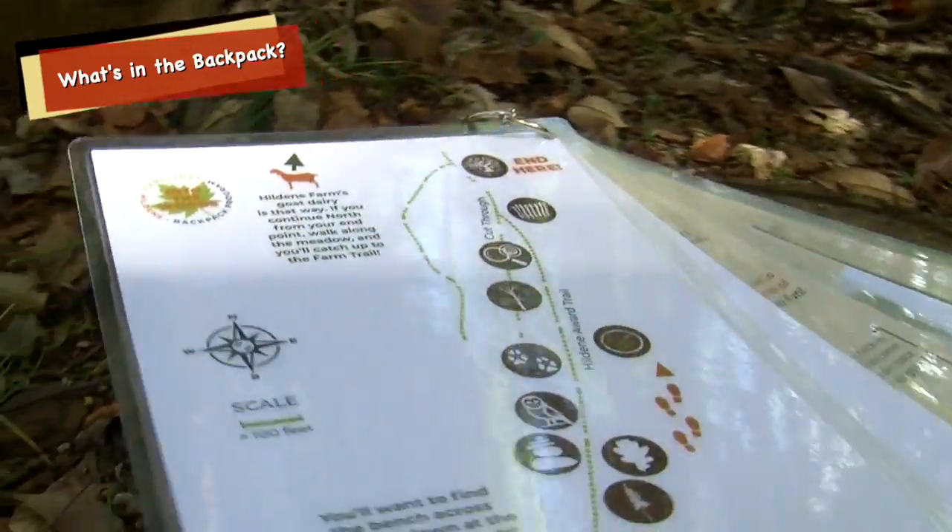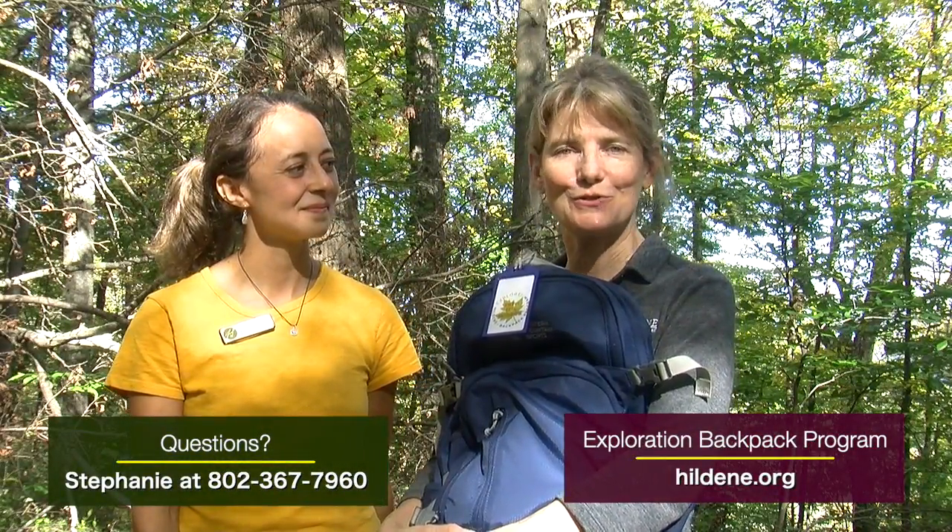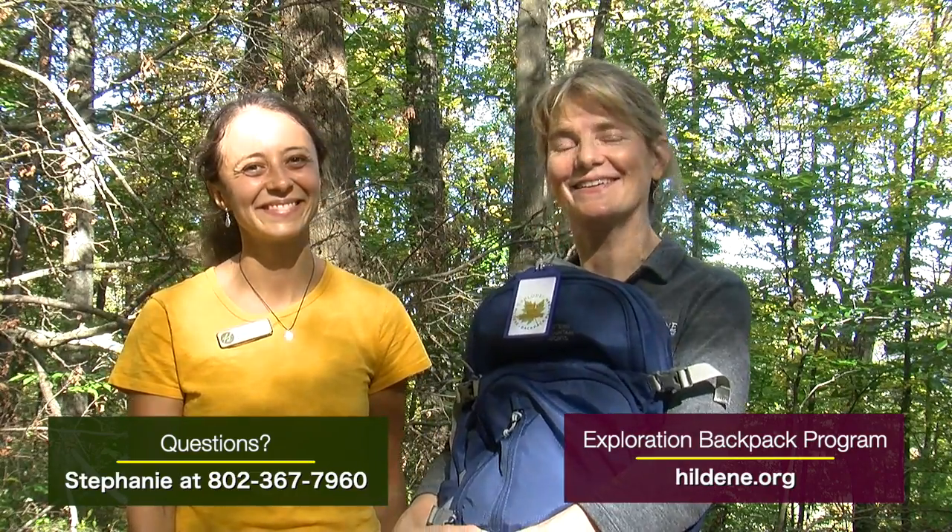For more information about this program, please go to the website on your screen. The main purpose of this program is to provide an opportunity for children and families to explore the natural world and to have fun doing it. Thank you.